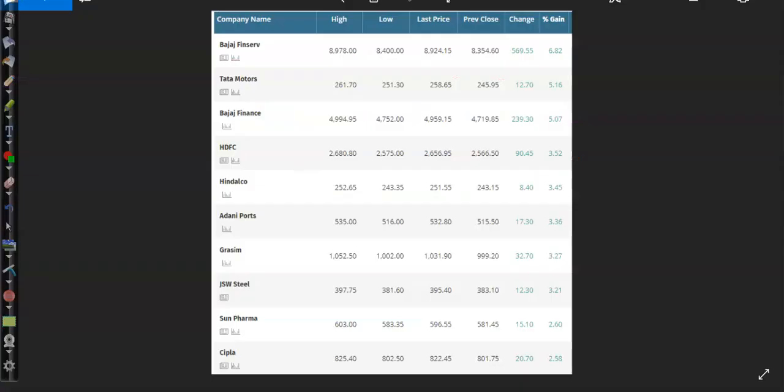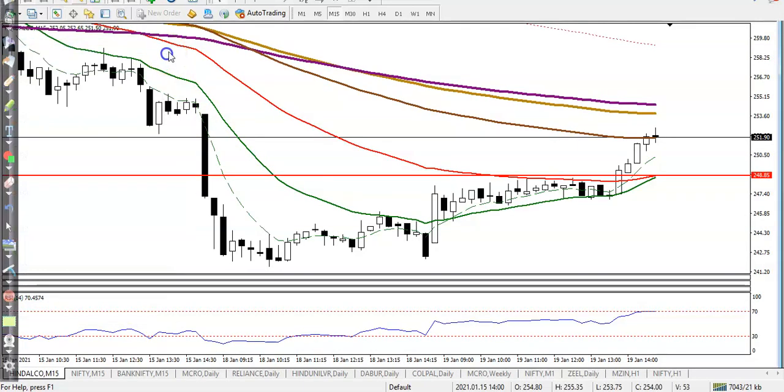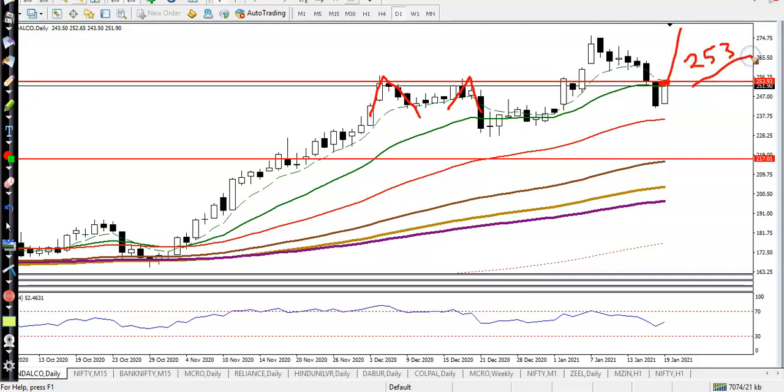Next is Hindalco. On the daily time frame, Hindalco has formed an inside bar pattern. We need a breakout. First I need to find the resistance level — drawing the resistance line by connecting the rejection points. The resistance line sits exactly at those rejection points.